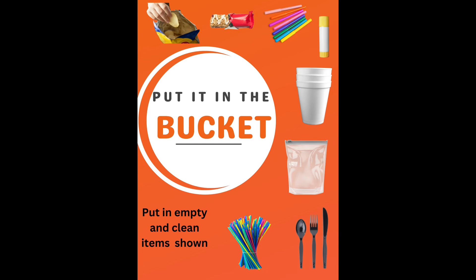The sticker will look like this, and it reminds us that we can now place our old markers and glue sticks, empty chip bags, candy and granola bar wrappers, rinsed out foam cups, plates, bowls, and plastic straws, plastic forks, spoons, and knives — all can go in the bucket.